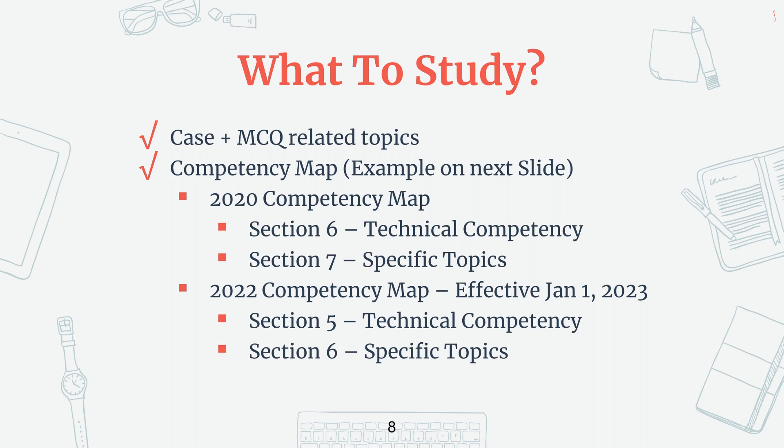Another very common question is: what do I study for on the exam? There are so many topics out there. What I'd suggest is that you first study all the topics that came up in your cases and in your multiple choice questions. Then once you're done that, go into your competency map and go through what are the key topics that you need to study and which ones you don't, so that it gives you a guide. No one really has a crystal ball on this, but this would be my approach. On either one of the competency maps, there's going to be a section that tells you how much of a technical area you need to know for a specific module, and then another section that tells you specific topics within a technical area.